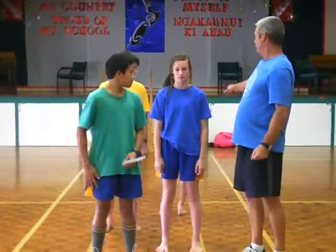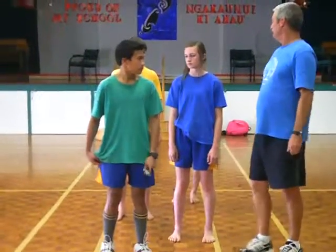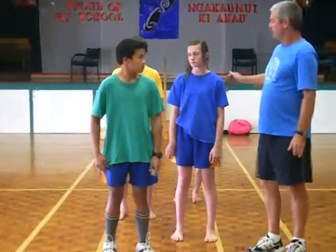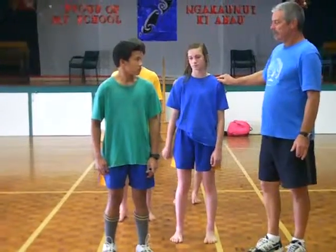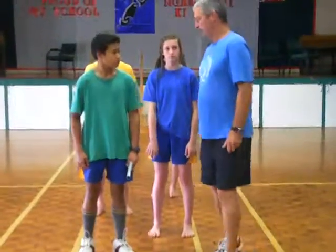So our first runner starts with the baton in their right hand. Runner 2 receives it in their left hand. Runner 3 receives it in their right hand. And runner 4 receives it in their left hand. Well done team, thank you very much.